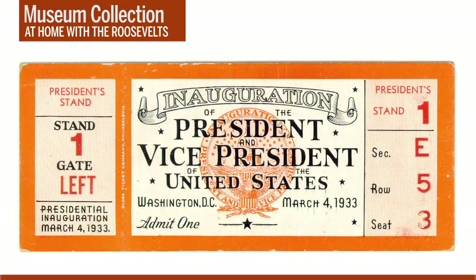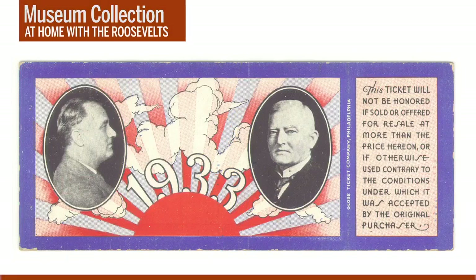FDR's first inaugural took place on March 4, 1933. Here's a ticket for one of the VIP sections at that inaugural — the date, March 4, 1933, is on the lower right side of the ticket. The back side is very colorful and includes portraits of FDR and his vice president, John Nance Garner. Between them, there's a rising sun labeled 1933, clearly meant to symbolize the start of a new presidential administration and, hopefully, the dawn of better times for the nation.